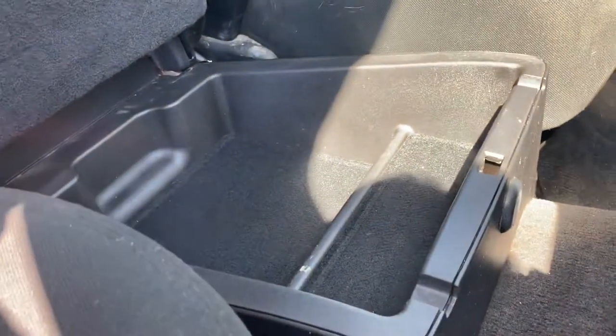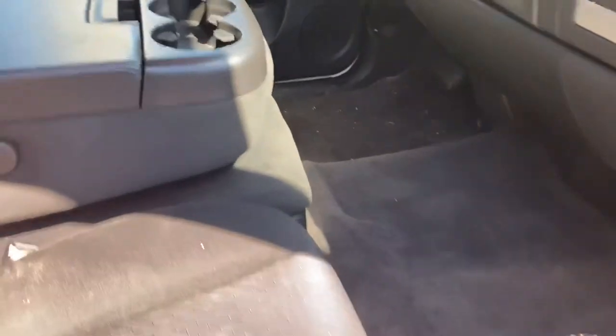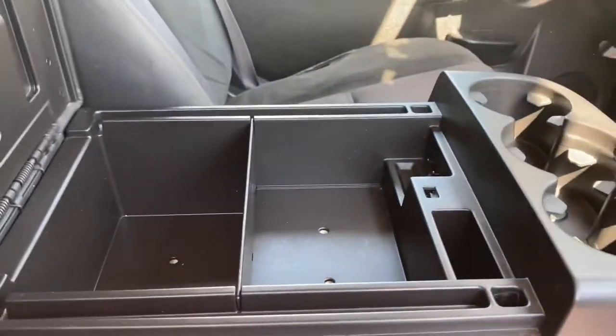Car Zone Sales in Paw Paw has a beautiful inventory. A lot of folks don't realize this is locking — there's a secret storage area there in the middle. Most of these trucks that have a bench seat have this. It locks up so you can keep your valuables safe.